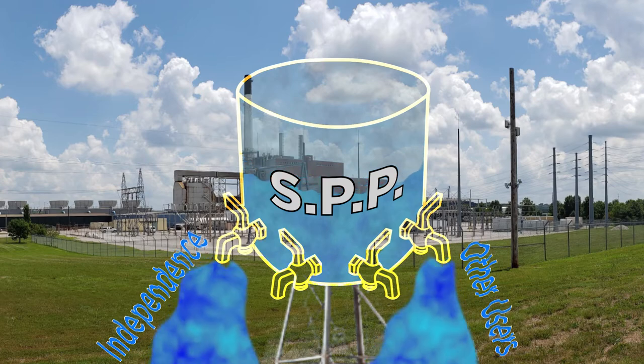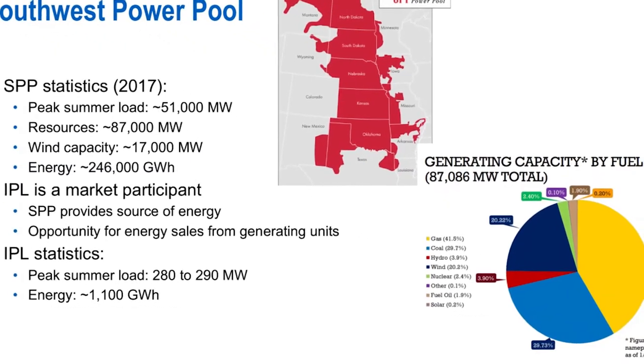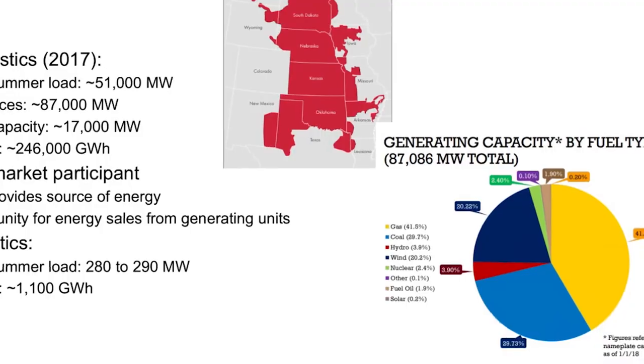So it may be, if you actually got down to the electrons, it may be that we're using the power we generate. But in the real sense, it's all going into the tank, and then we draw off only what we need.